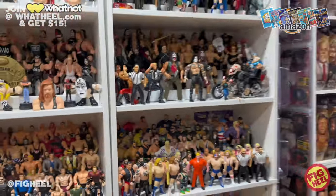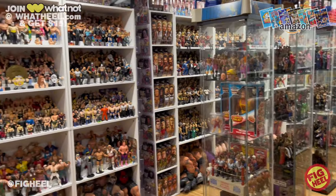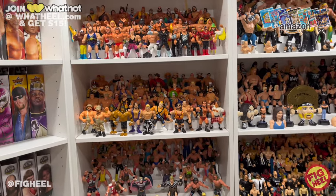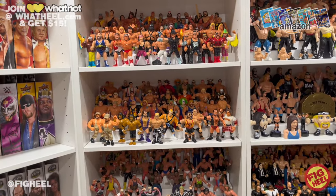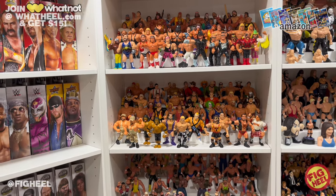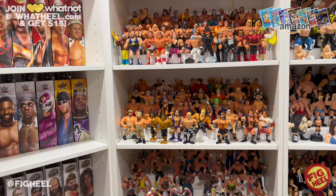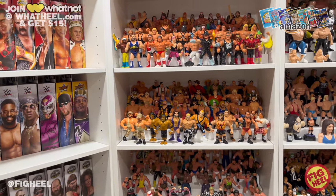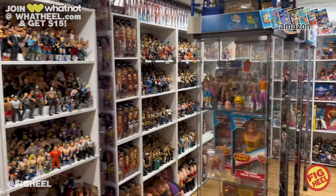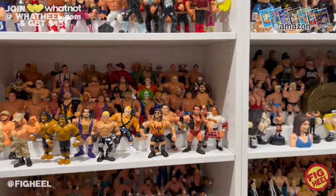Welcome back to the Fig Heel YouTube channel. Today we're taking a look at my top five favorite camo figures. This was suggested by a friend of the channel, sergeant SGT CAS82, who came up with this idea. I thought it was genius — something I never thought of, and as a veteran and figure collector, he would know best.